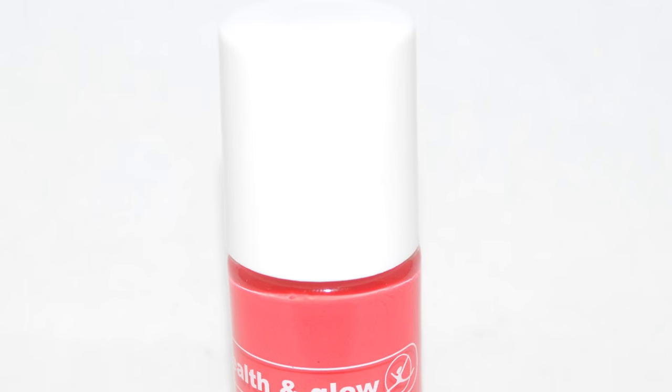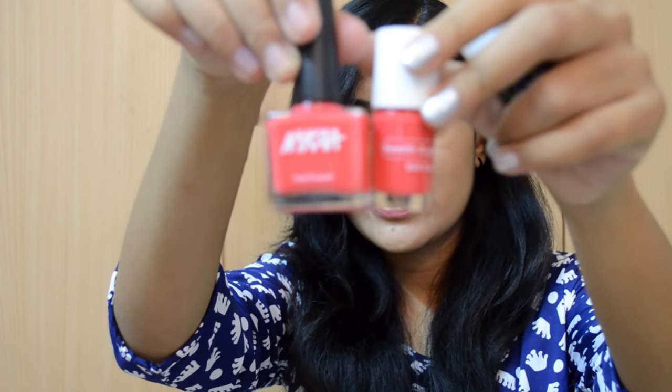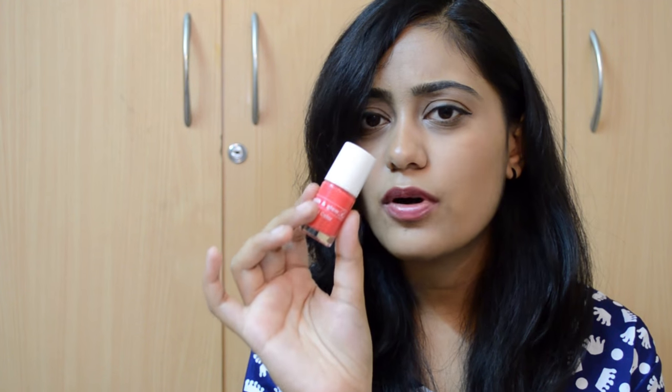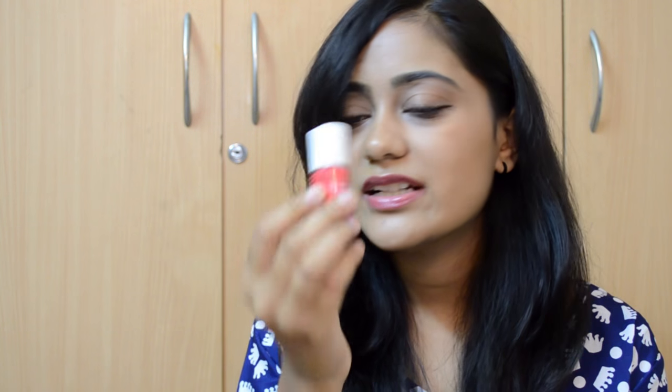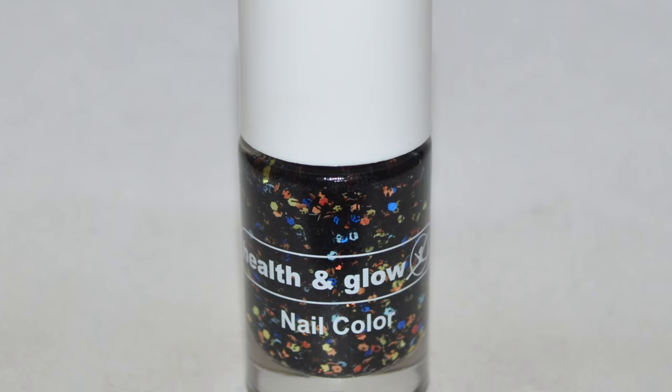The second polish in the Black Fiesta trio is almost the same as the Nykaa nail paint except this one is a little more on the red side while the Nykaa one is more orangey pinky. I haven't swatched this yet but the formula looks pretty good — it looks like a two-coater, which I'm happy with. And then the third one is the actual Black Fiesta glitter — a clear base which has black hexes, peach, lemon yellow, blue, and red hex glitter mix.